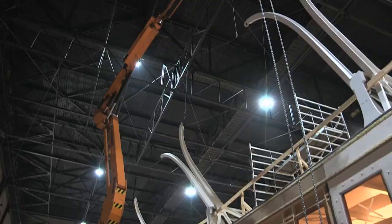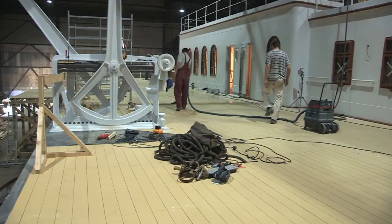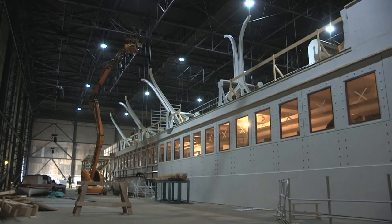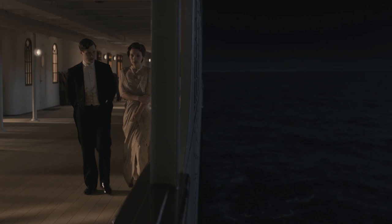We've built a space for four lifeboats on the boat deck. There were four lifeboats at the front of the ship and four at the back. We built a set which we can turn around so it looks like the front and the back of the ship, and the port and starboard sides. We built a section which is about 50 metres long — obviously not the full length of the ship — but we've extended that with visual effects and perspective sets.